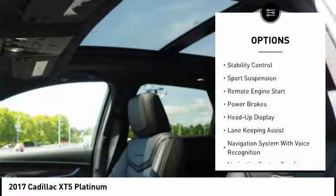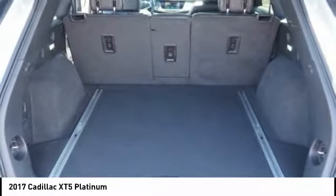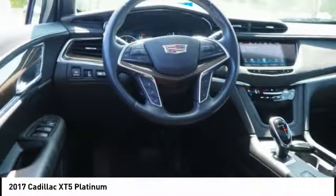Power windows with safety reverse, electronic parking brake, roof rails, traction control, stability control, sport suspension, remote engine start, and power brakes.